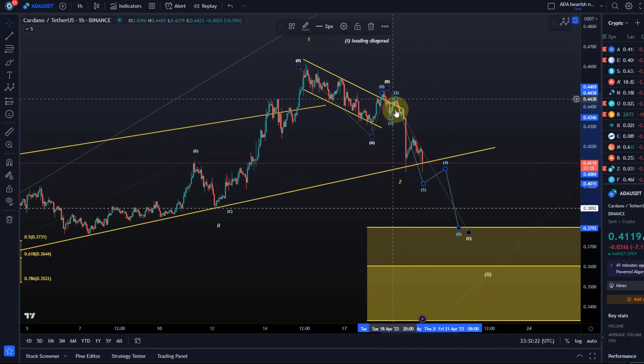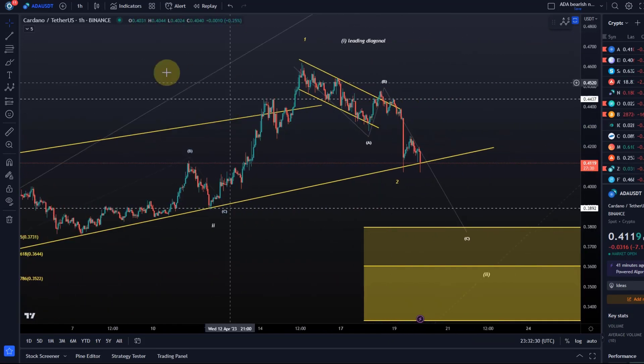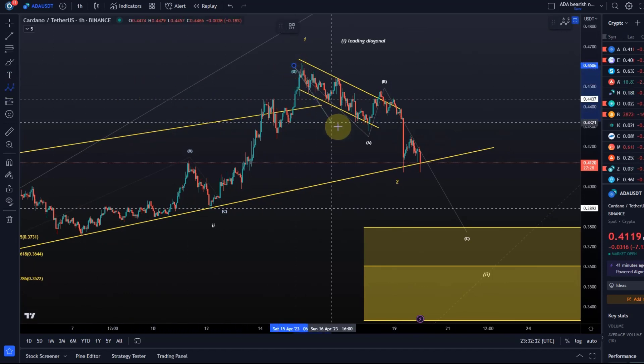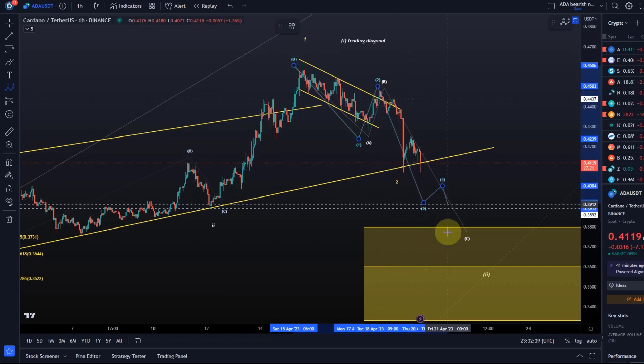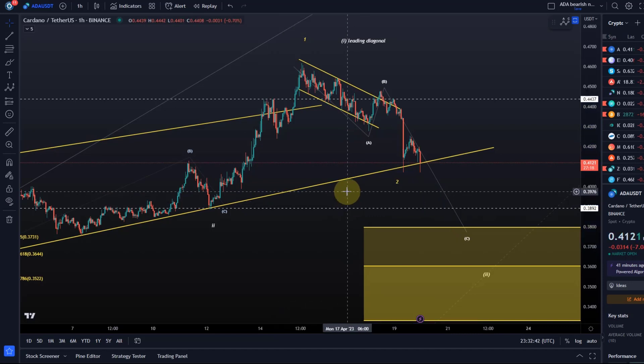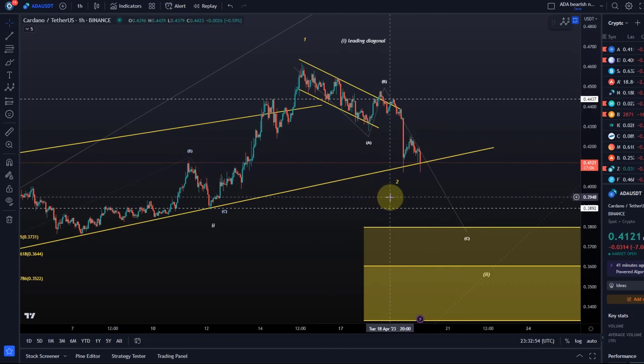If we have the overshooting B wave scenario, then we have an option to say this was a wave one in a leading diagonal, wave two, and then we are still probably in a third wave — there'll be a fourth and a fifth. For now, I have no indication the overall downtrend is over. I would need at least a break above the 42.5 cent level to indicate that the move down here is finished.